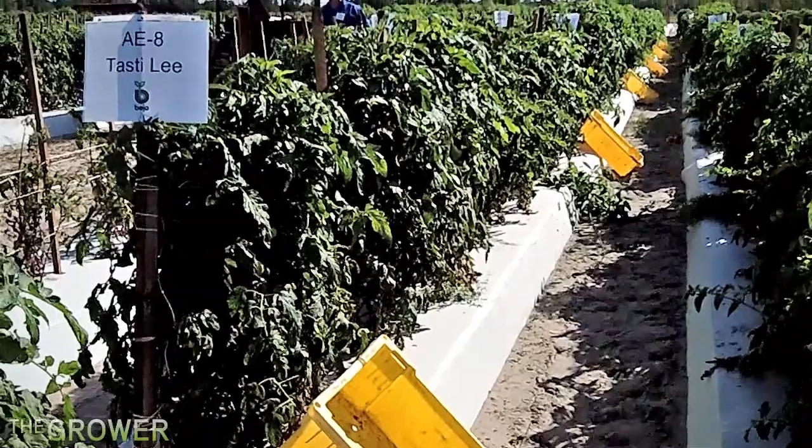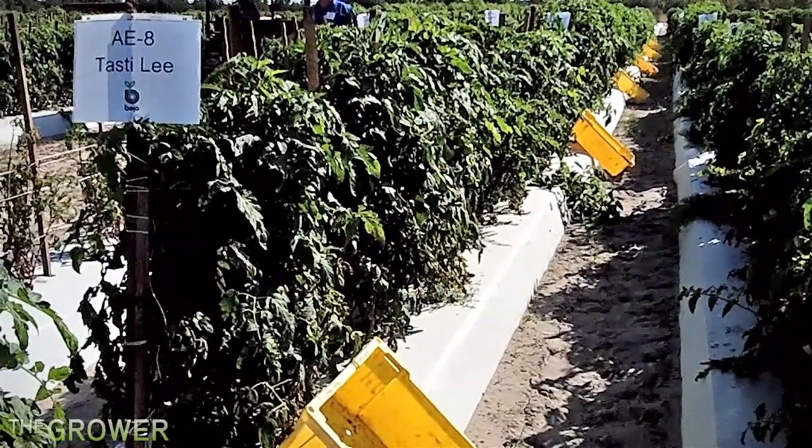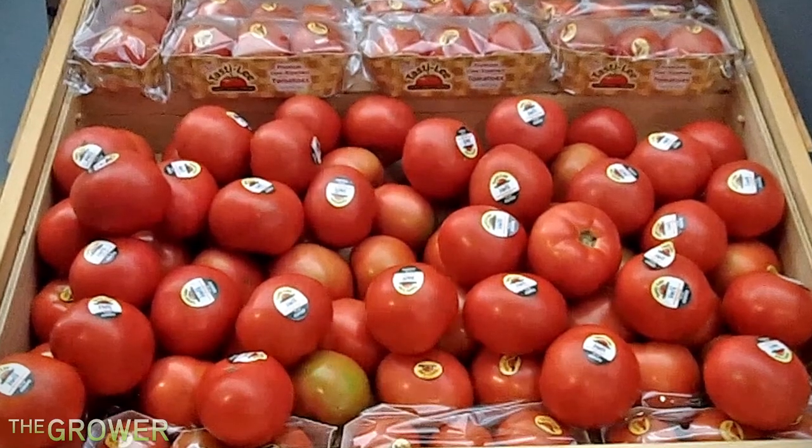It's a firmer tomato, so we can allow this to ripen on the vine and harvest it at full color, whereas this tomato is harvested and gassed. So this is a more natural product, a better tasting product, and so far the consumer acceptance has been overwhelming.